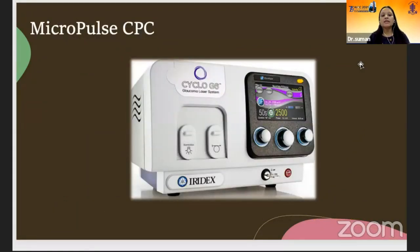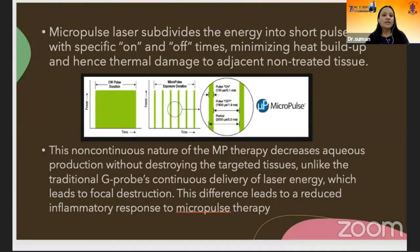Micropulse cyclophotocoagulation is a relatively recent addition to cyclophotocoagulation and is performed with the cyclo G6 laser system. It provides similar efficacy to traditional trans-scleral continuous wave cyclophotocoagulation but with an improved safety profile. The micropulse laser subdivides the energy into short pulses with specific on and off times, minimizing heat buildup and thermal damage to adjacent non-treated tissues. This non-continuous nature of micropulse therapy decreases aqueous production without destroying the targeted tissues, unlike the traditional G-probe's continuous delivery of laser energy which leads to focal destruction.